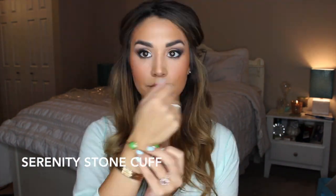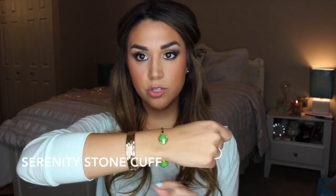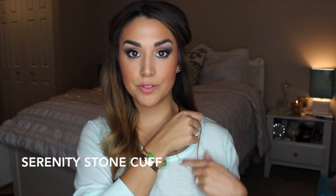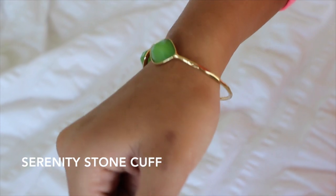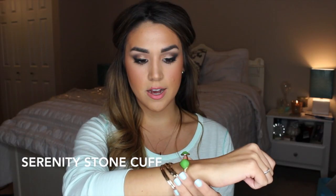I did get a cuff bracelet. This is called the Serenity Stone Cuff and I got it in the gold and green. This is so pretty, I love it. It's a really beautiful, just like dainty gold bangle. I think it looks really pretty with like a mint blue color. They had it also in a silver with a mint stone. You can adjust the cuff, so I'll probably wear it like that with my other cuffs.